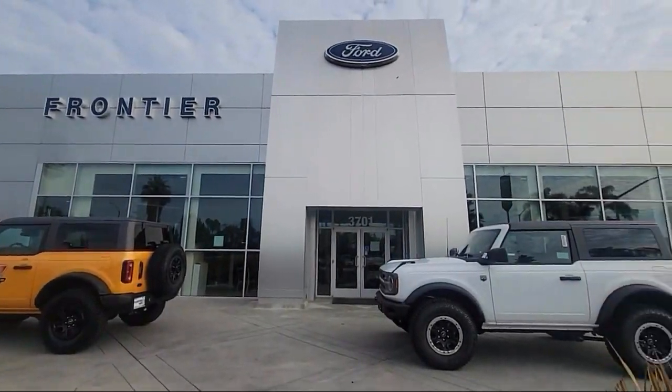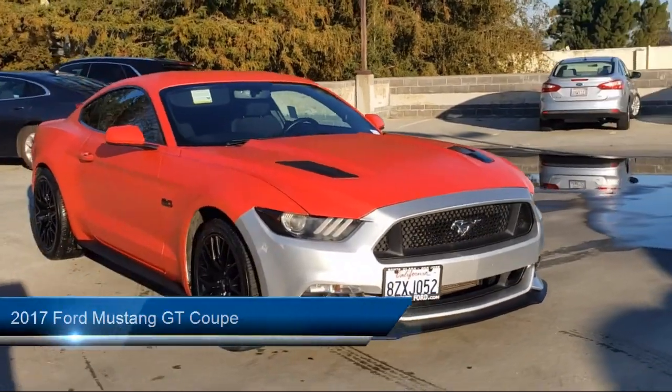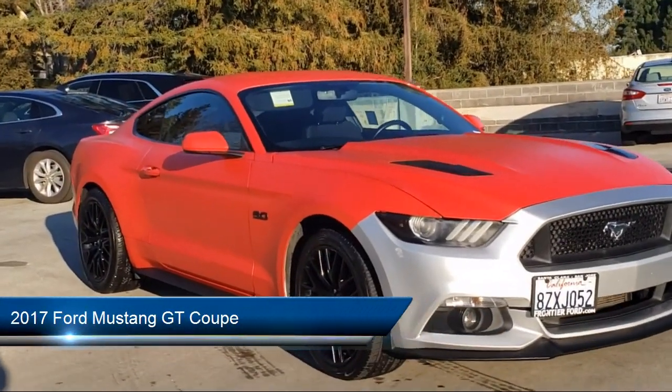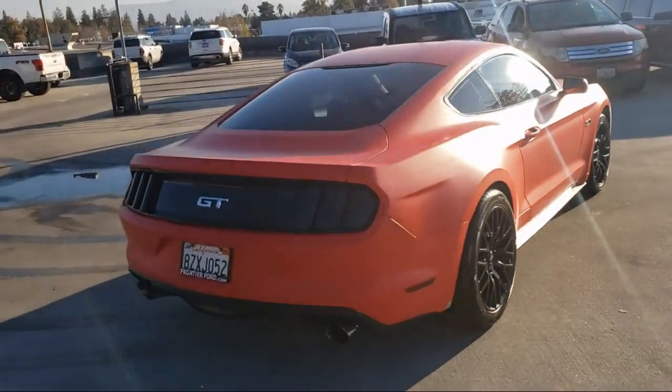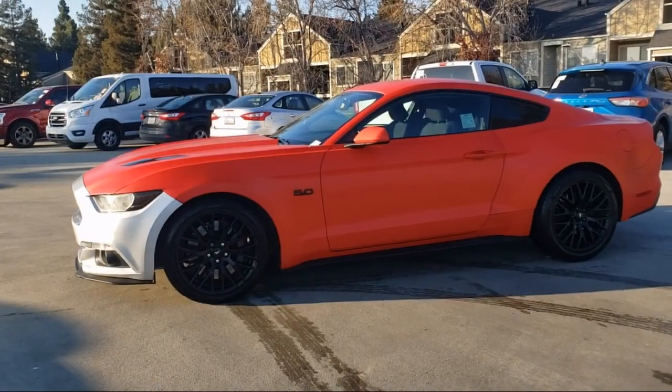Welcome to Frontier Ford, and here's a look at one of our great vehicles for sale. It comes equipped with keyless entry, outside temperature display, GT performance package, rear view camera, alloy wheels, air conditioning, and steering wheel controls.